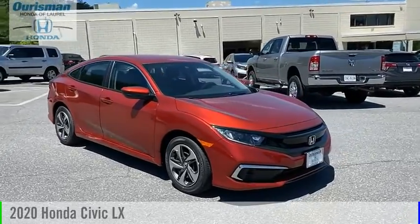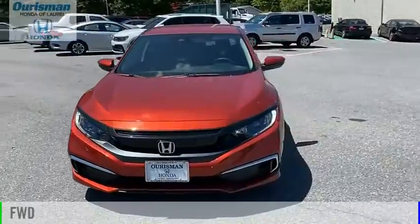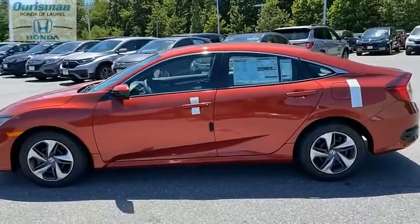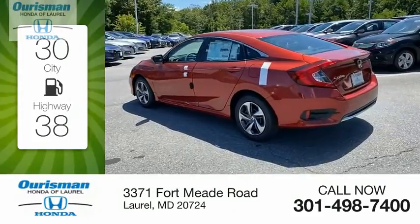Stop by and take a look at the 2020 Civic. This vehicle is powered by a front-wheel drive, four-cylinder, 2.0-liter engine, and comes with a continuously variable transmission. Great fuel efficiency saves you money by requiring fewer trips to the gas station.